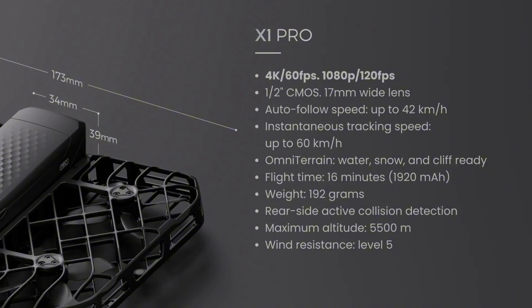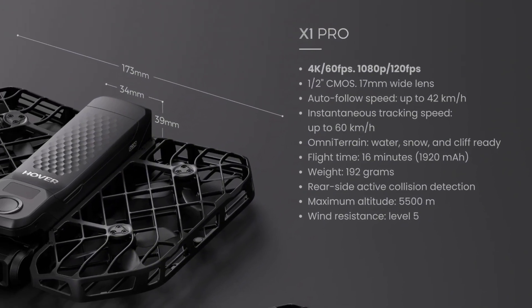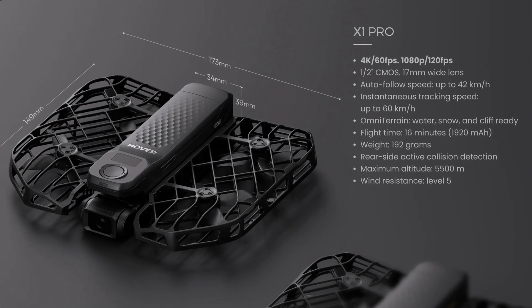It can reach an instantaneous tracking speed of up to 60 kilometers per hour, ensuring you capture fast-moving subjects with ease. The drone offers a 16-minute flight time thanks to its 1920 milliamp-hour battery, and is incredibly lightweight at just 192 grams.